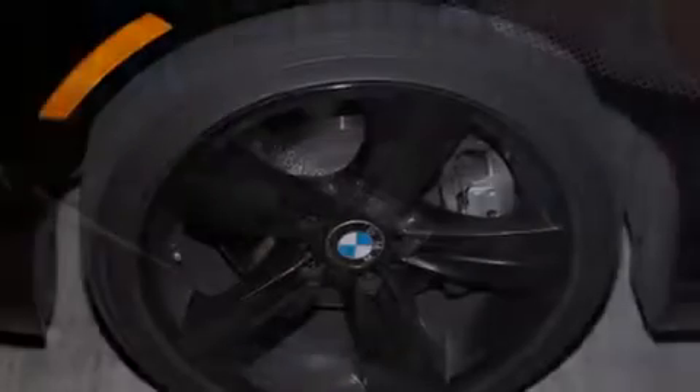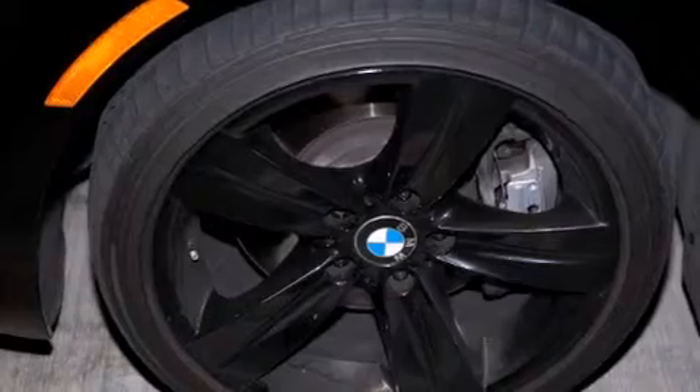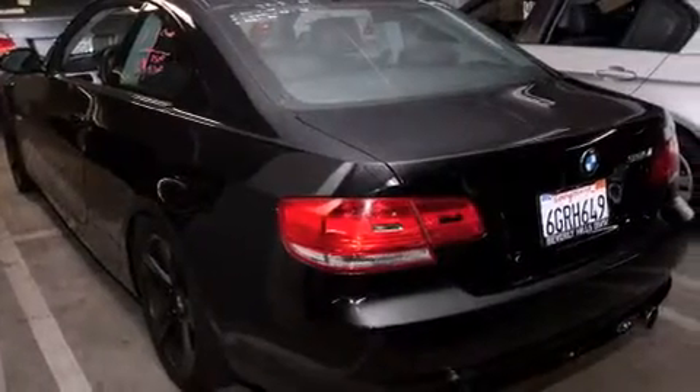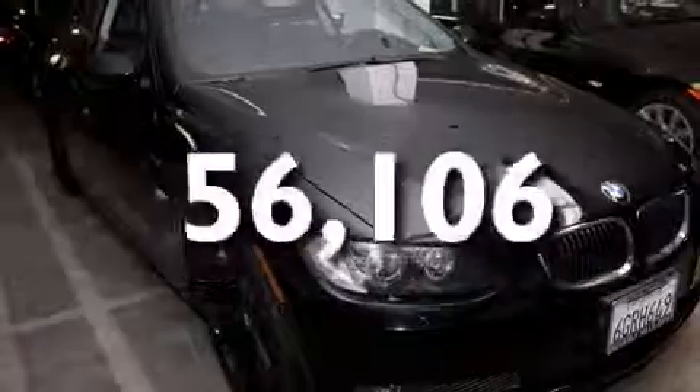Features include a power moonroof, high-intensity discharge headlights, cruise control, a CD player, a leather-wrapped shift knob, a passenger side vanity mirror, BMW individual composition, front-side impact airbags, dual-power seats, and this vehicle has fewer than 57,000 miles on the odometer.